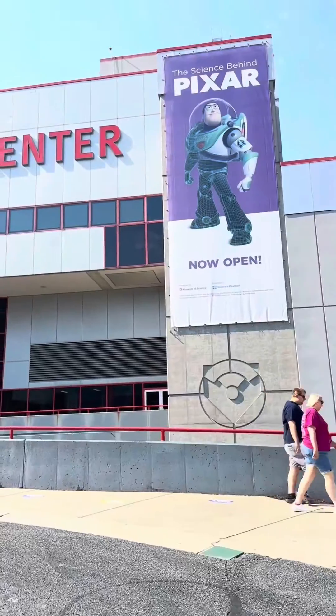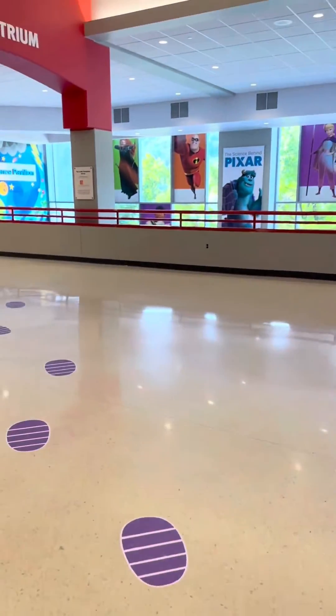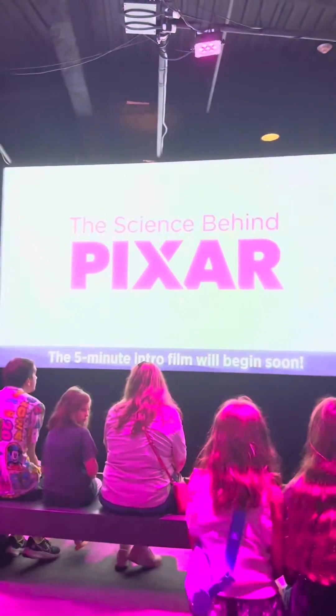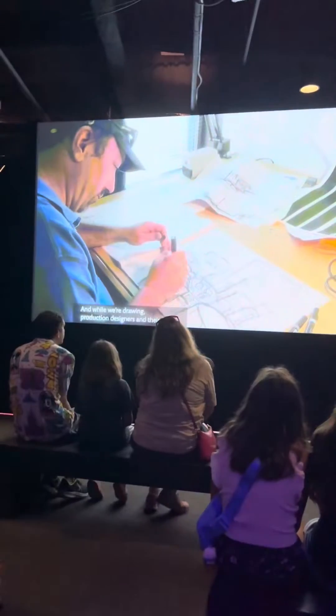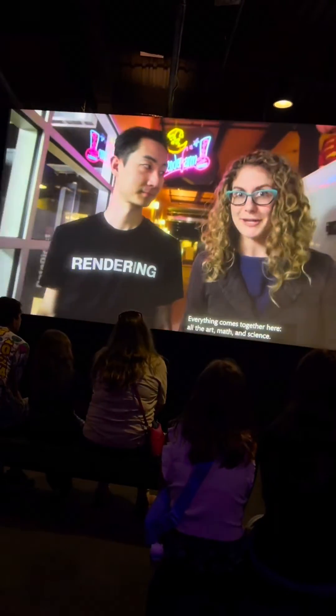Ka-chow! Part two of my visit to the Carnegie Science Center for the Science Behind Pixar exhibit — this is what we came for. It is a separate ticket purchase from your general admission to the rest of the Science Center, so just note that ahead of time. The exhibit starts out with a five-minute film that talks about the pipeline of animation and all the different roles and people it takes to make films happen.